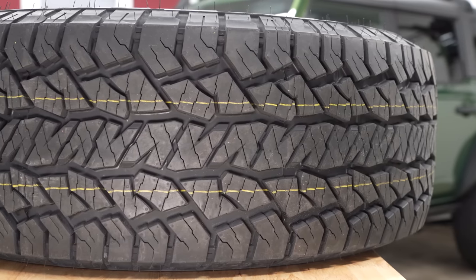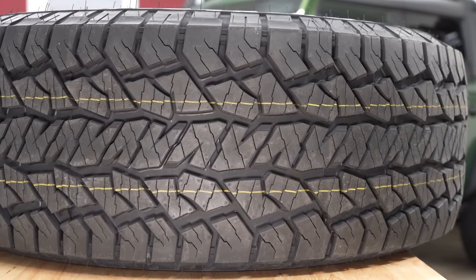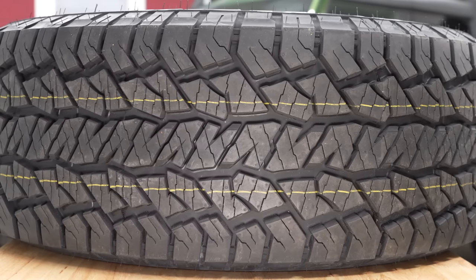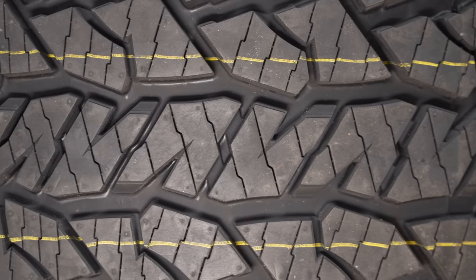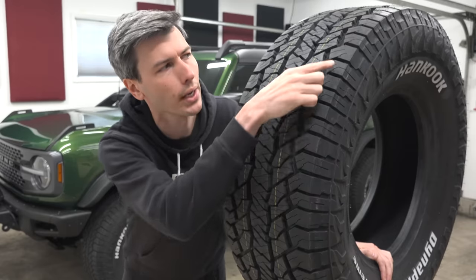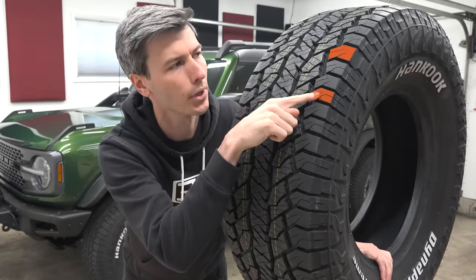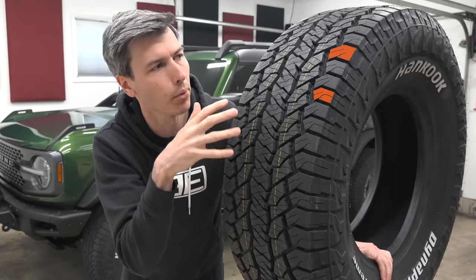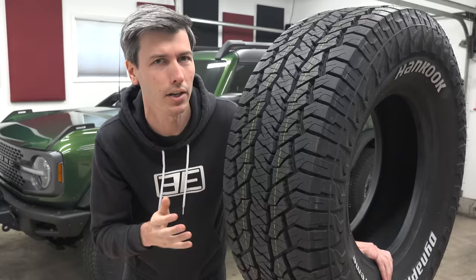One more comment on noise: the pattern of tread blocks is very important. As they continuously slam into the ground during rotation, this rhythmic nature generates vibration and noise. You can improve this by breaking up the pattern — using what appears to be very random tread block widths: a really large one here, a really small one there, and different variations. This is called multi-pitch sequencing, and it's done specifically to reduce tire noise.